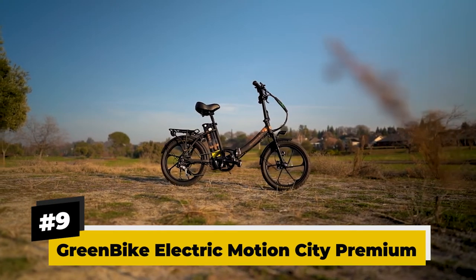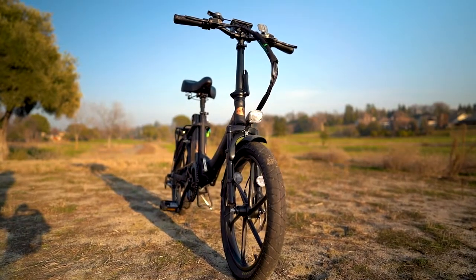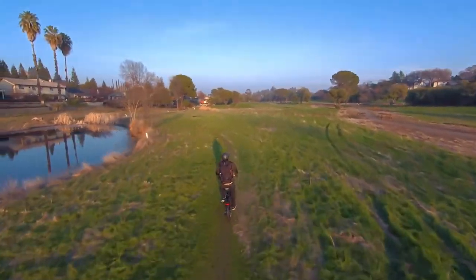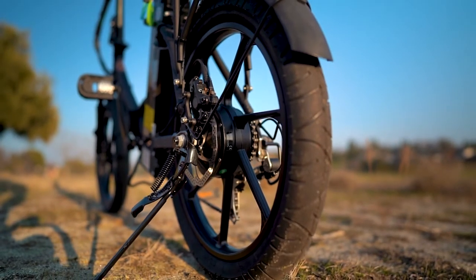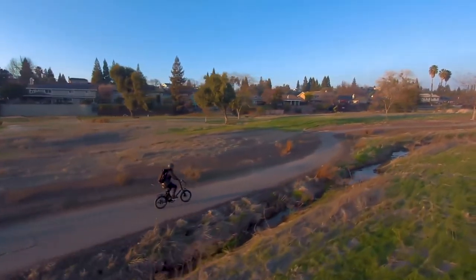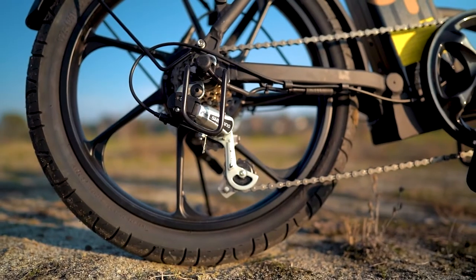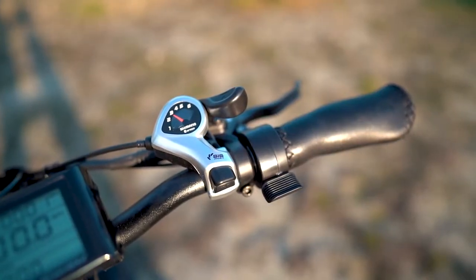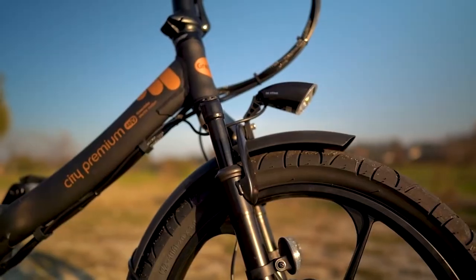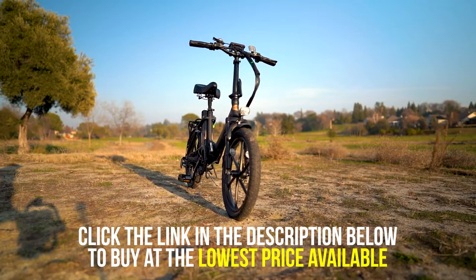9. Greenbike Electric Motion City Premium. When it comes to optimal on-road performance, the City Premium by Greenbike features a well-rounded design for a folding e-bike frame. It has a 15.9-amp-hour battery pack that could run a maximum range of 60 miles in a single charge. This model also features a 350-watt nominal rear hub motor that could reach up to 500 watts of power and deliver a top speed of 28 miles an hour in its unlocked configuration. It also features a pedal assist with a cadence sensor, a throttle system, a six-speed Shimano Tourney Derailleur system, and an SIS Index Thumb Shifter for excellent acceleration. Another fantastic feature is its balanced suspension system, consisting of a front fork suspension and a seat post suspension, allowing excellent stability while running. Given its superb features, the City Premium will definitely make your money's worth.